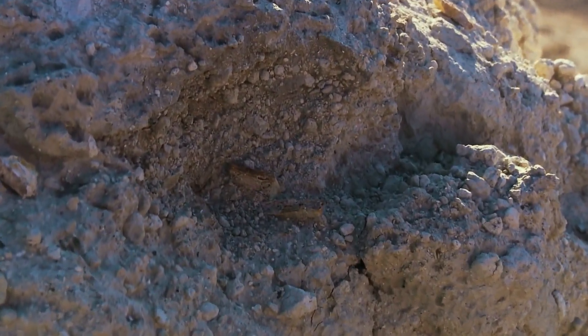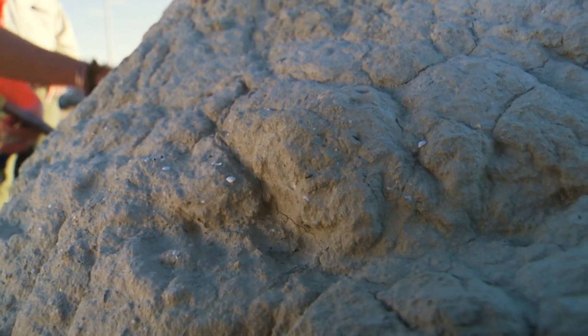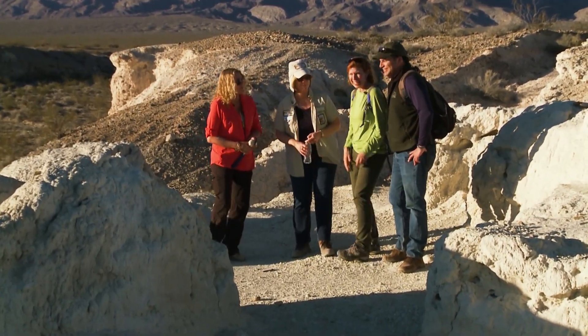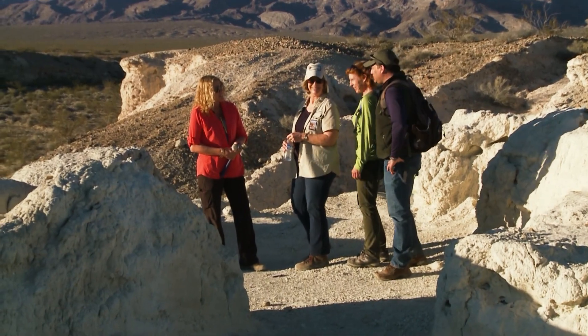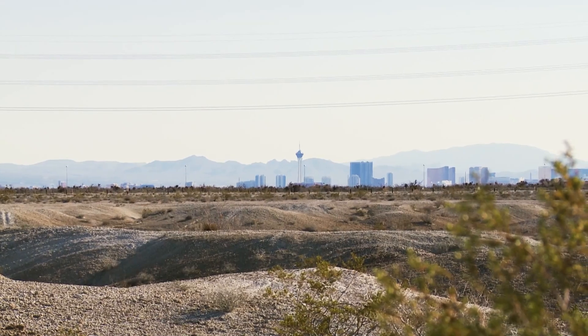Do you think there's more to be found? Oh yeah, so much more. You walk around and there's fossils coming out of the ground. It could have been your latest 7-Eleven. I like a Slurpee as much as anybody, but not that much. I tell people all the time that the city of Las Vegas has been built on these types of deposits.